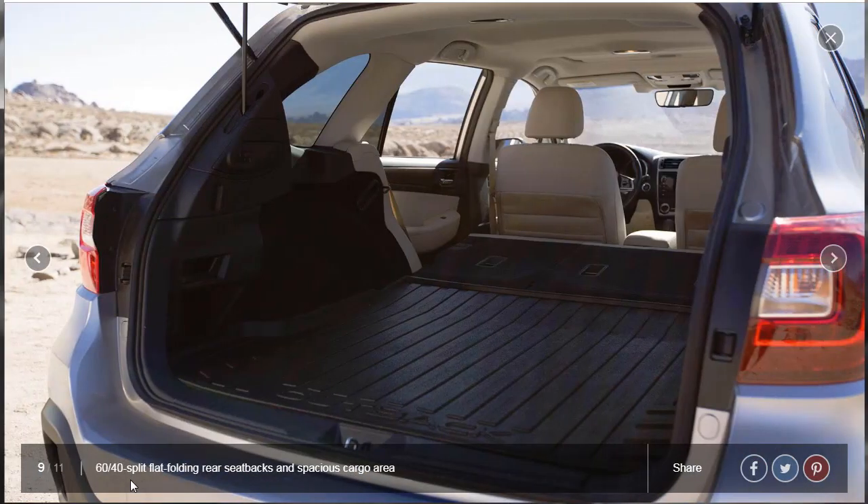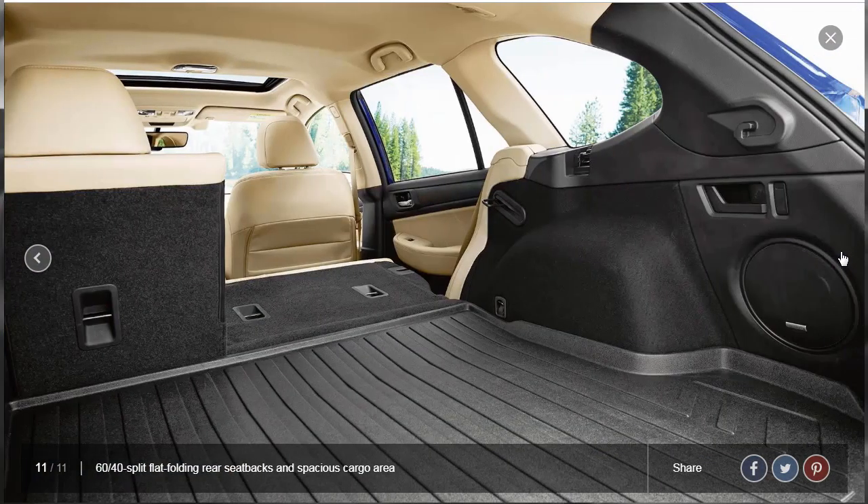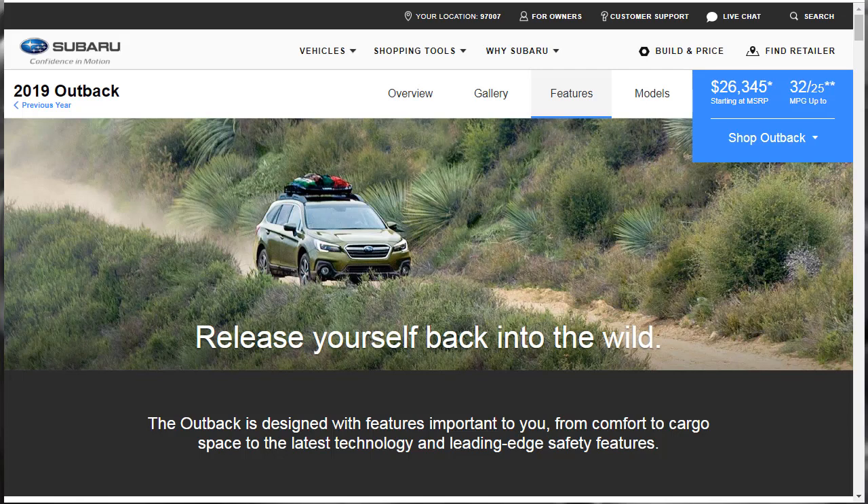Cargo area under-floor storage tray, and the 60-40 split flat-folding rear seat backs with spacious cargo area. There's the 2.5i Touring — there's the Java Brown — so that brown leather is available on more than one trim, seemingly. We'll get more specific when we look at the models. Here's the 60-40 split flat-folding rear seat backs and there's an all-weather cargo mat back here. It's a nice, nice vehicle.